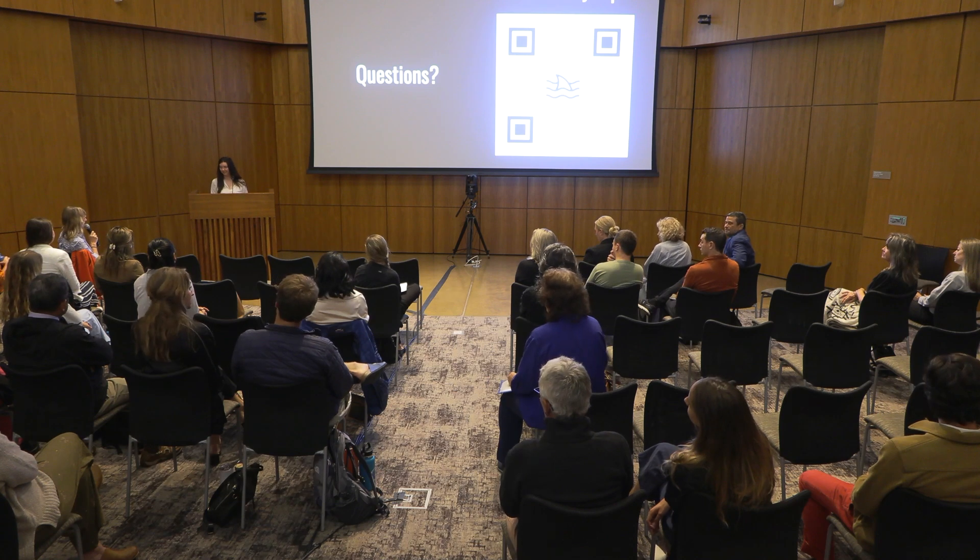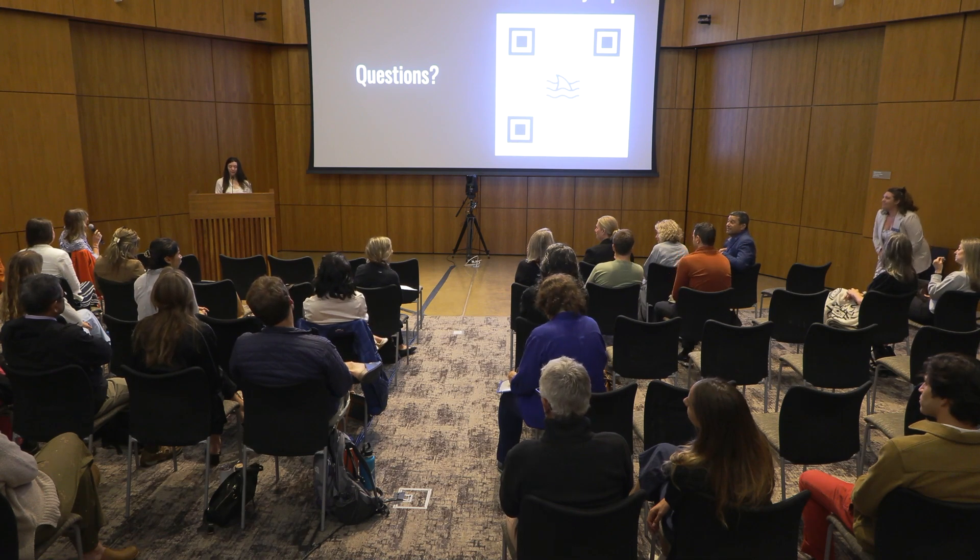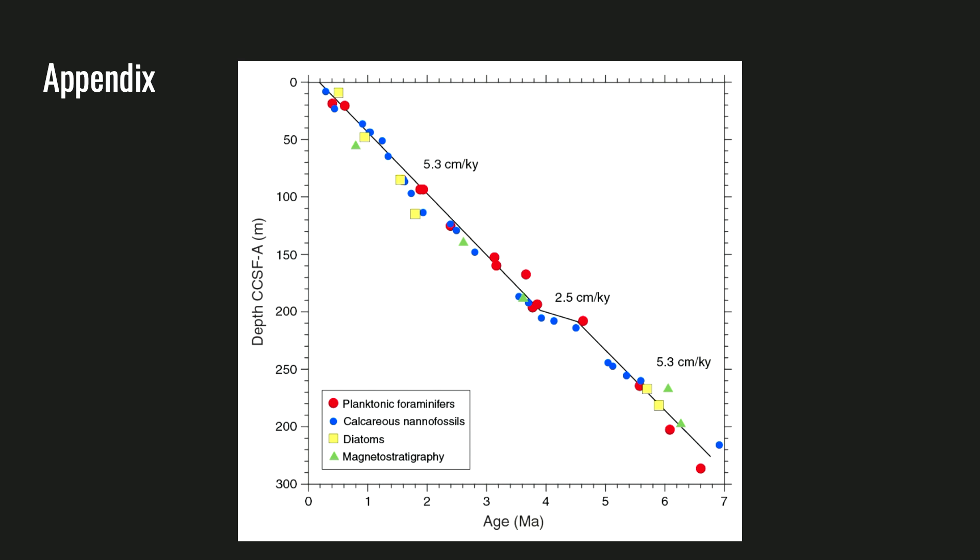Question: How do you determine the age of the sediments? Response: We're able to look at the sediments and see that there are a lot of nanofossils and different kinds of fossils. There are a lot of plankton, diatoms, and these are very well-studied organisms. So when you look into the sediments and find, say, a specific diatom, you know it can be traced back to a specific period. Over time, we collect a lot of them and are able to construct this age record.